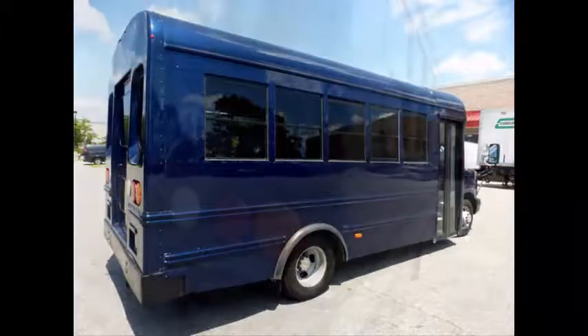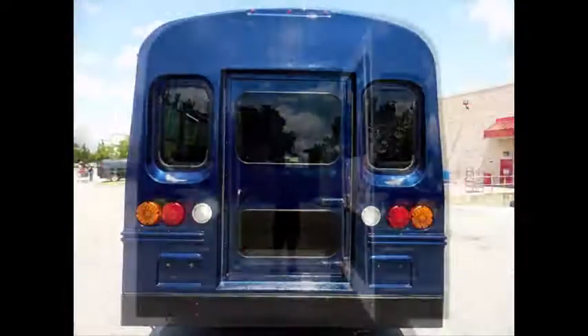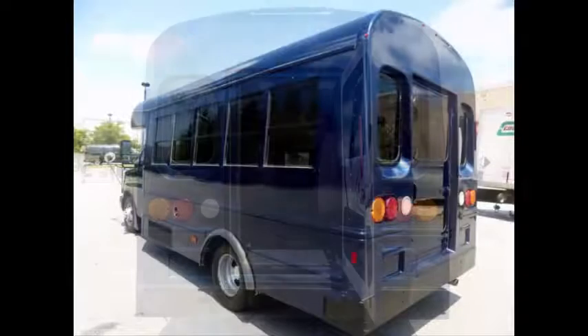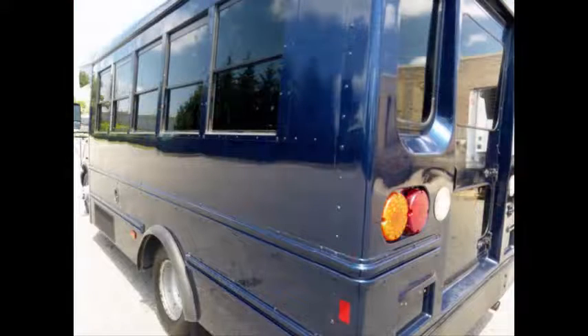Overall the bus is in great condition and it looks, drives and feels like new. Tinted windows. Rear door. This bus has been thoroughly reconditioned, serviced, checked and road tested and is clean, fully equipped and in excellent condition. Just detailed for an excellent appearance for its age and mileage.